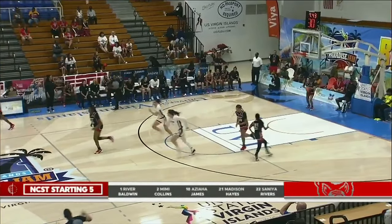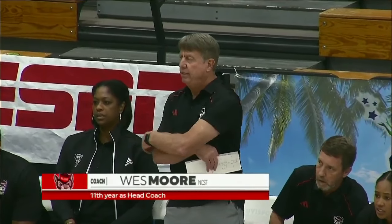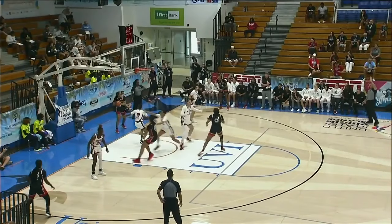The first shot falls for Madison Hayes. Starting lineup for Cincinnati: Jackson and Milton, Malia Williams, Thomas, and Jillian Hayes.